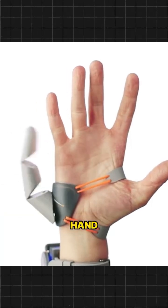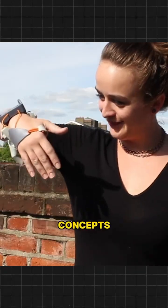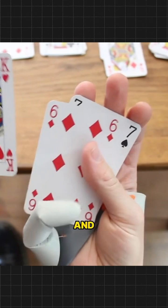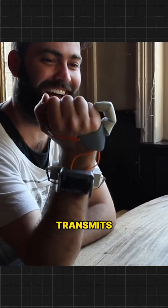This is the sixth finger on your hand that you may soon have. Scientists from the University of Cambridge have implemented one of the concepts for improving the human body. They created and printed on a 3D printer a robotic finger that is attached to the palm and is controlled by moving the big toe, which wirelessly transmits a signal.